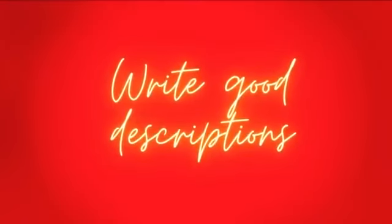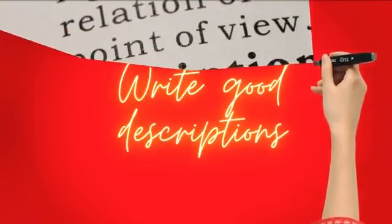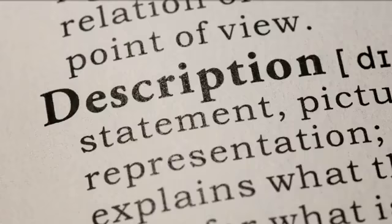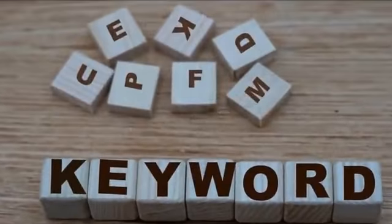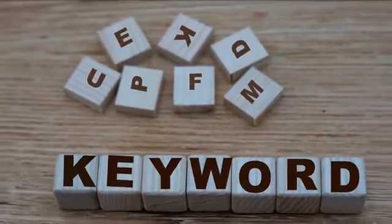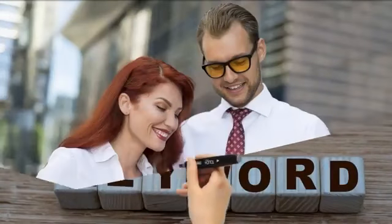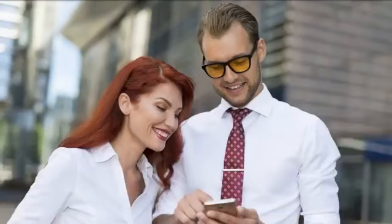Why is it important to write good descriptions? The description is your opportunity to make your pin visible by writing a good description and adding keywords that will help people find your pins. You want to be clear and descriptive, so people can easily understand what your pin is about and also for search engines to understand your content.